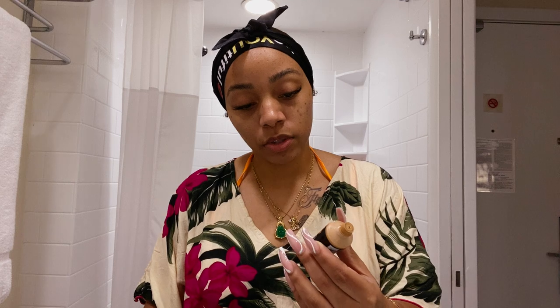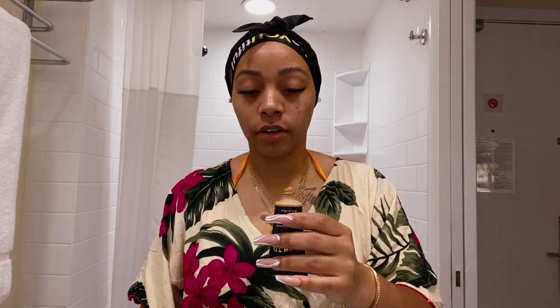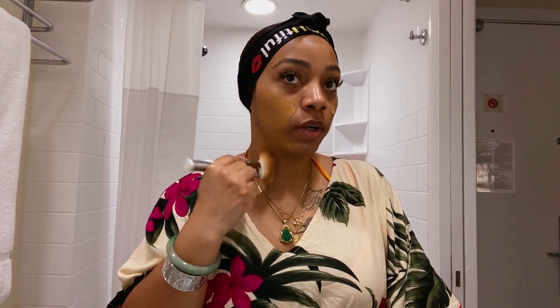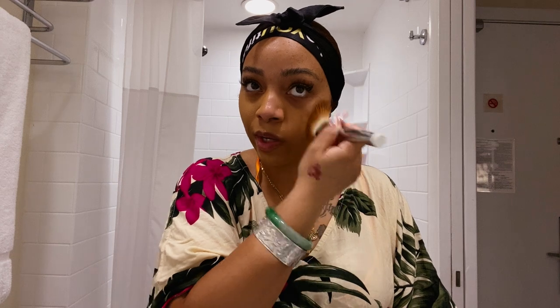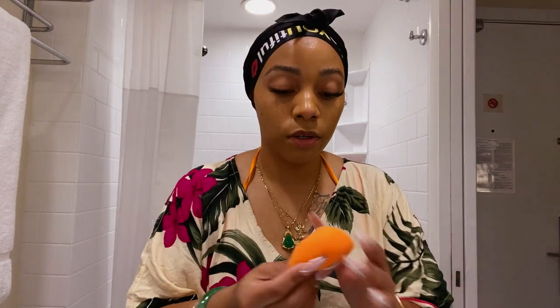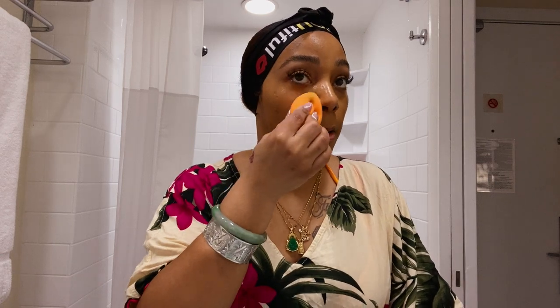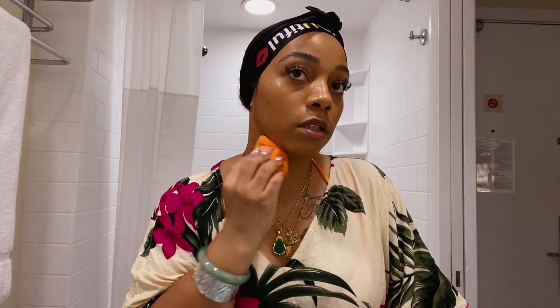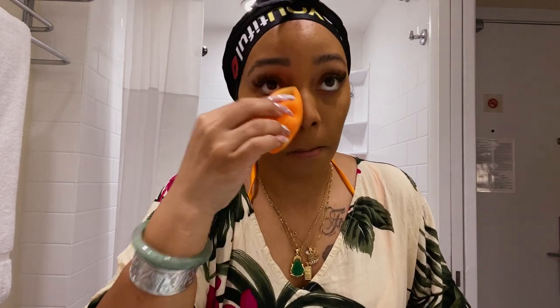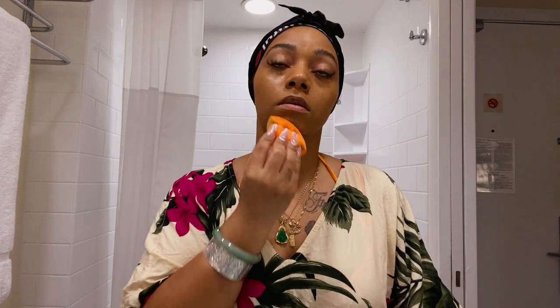For my foundation today, since my other one is too dark, I'm going to go in with the NYX Born to Glow caramel foundation. This is very good if you have dry skin, but out here in the humidity I probably wouldn't recommend it because it's very hydrating and starts to make you look almost oily. This is almost exactly my shade. I'm taking a beauty blender and blending and pressing it onto the skin.